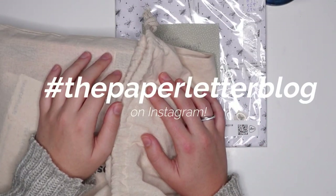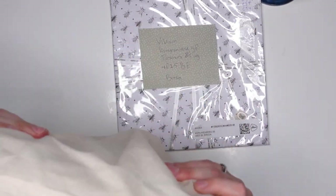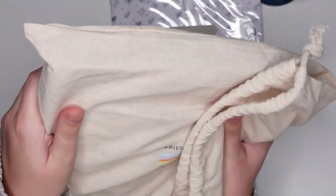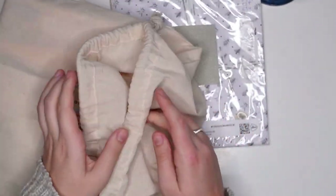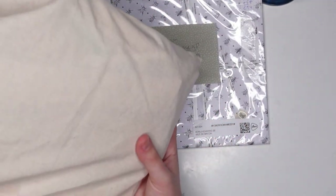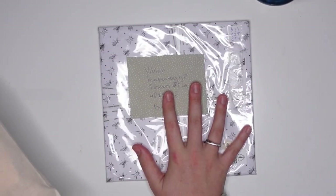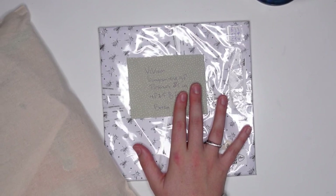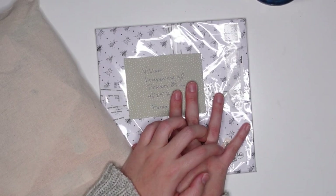Hey, what's up you guys, my name is Vivian from the Paper Letter Blog. Today we're going to pull some more meals from this big bag. There's still a lot of mail in here, and this is not the only bag — this is just the bag that I'm nearly finished opening. Before I actually start opening the mail for today, I want to show you a couple of clips.